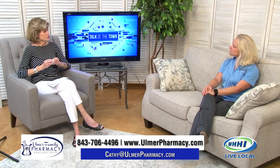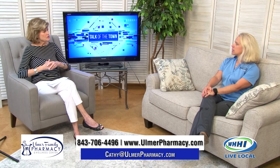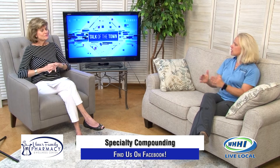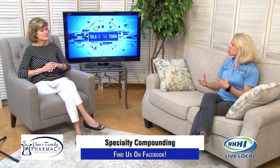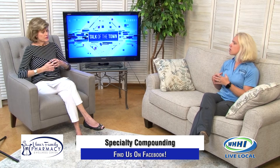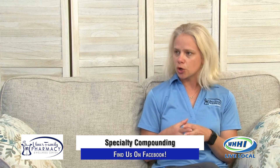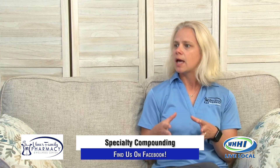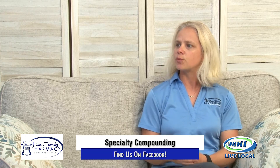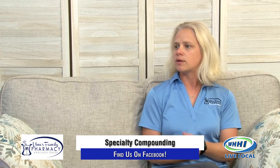Do physicians truly understand your capabilities in the compounding world of pharmacy? Not really. A lot of the newer, younger doctors coming out are getting more of that education, especially with shortages, because we can fill that gap — if you can't get it manufactured, we can make it in our labs. We do spend a lot of time encouraging prescribers to call us and ask. If they have a situation they can't seem to resolve, we have a lot of tools to make it in our lab in a way that'll fill that gap.